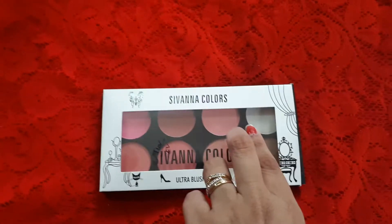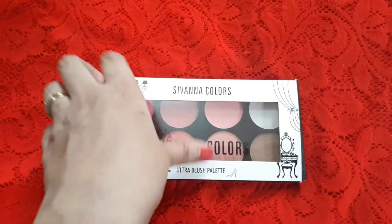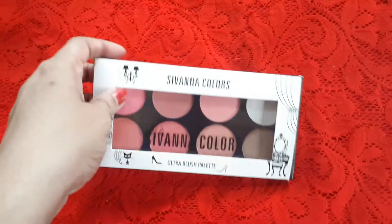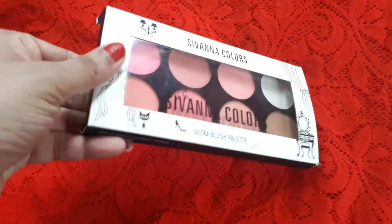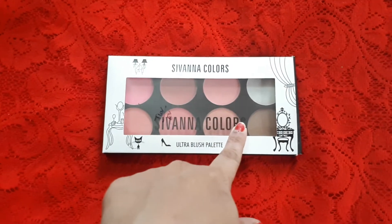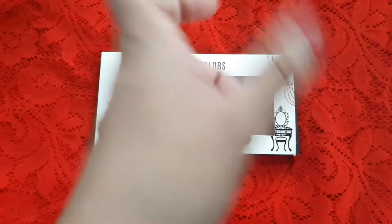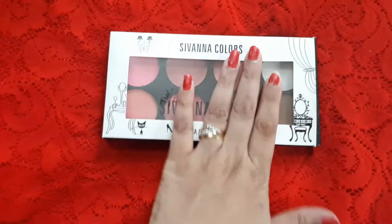This is a blush palette from Sivanna Colors. Lately I was not into blushes much — I used to use very little blush — but recently I started trying a few blushes and I really liked them. So I thought of ordering a blush palette which has a mixture of pinks and corals. I ordered this from Amazon.in and it is definitely under 500 rupees — very affordable. The price keeps fluctuating between 450 and 500.